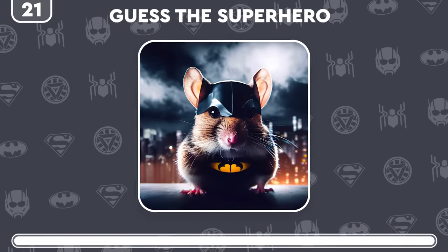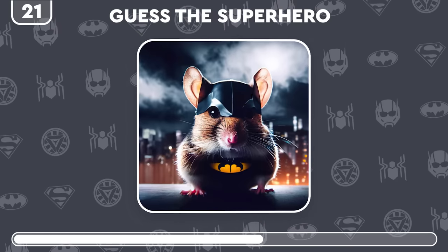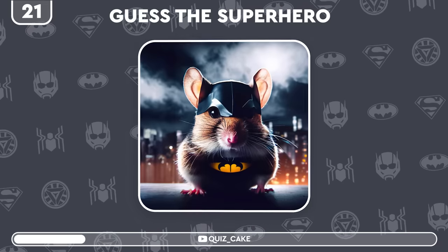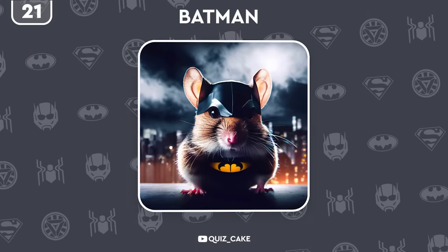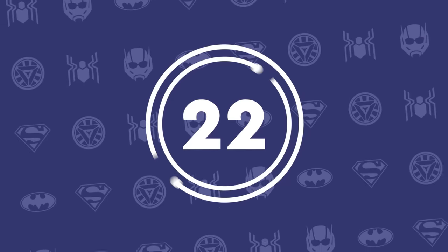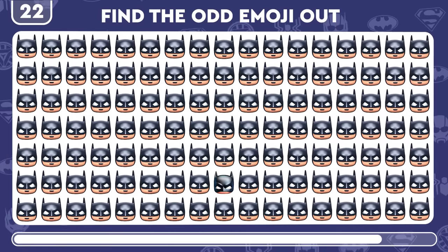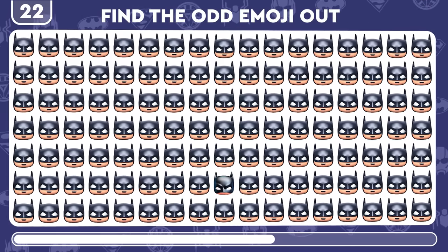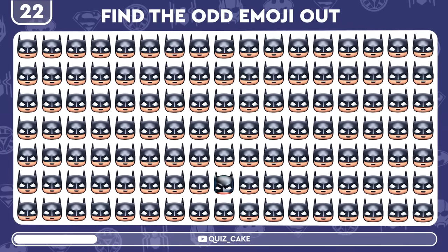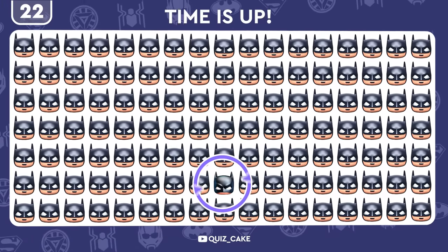Time to play. Recognize the hero. Of course it is — Batman! Bat signal found. Spot the odd emoji of the dark knight. Nailed it, caped Crusader.